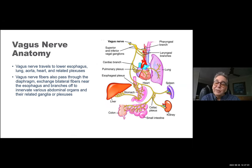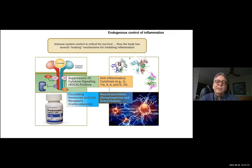The vagus nerve has control over cardiac tissue, pulmonary tissue, the stomach, the liver, small intestine, and importantly, the spleen. The spleen is not a structure we can just take out willy-nilly — it actually controls the inflammatory response.